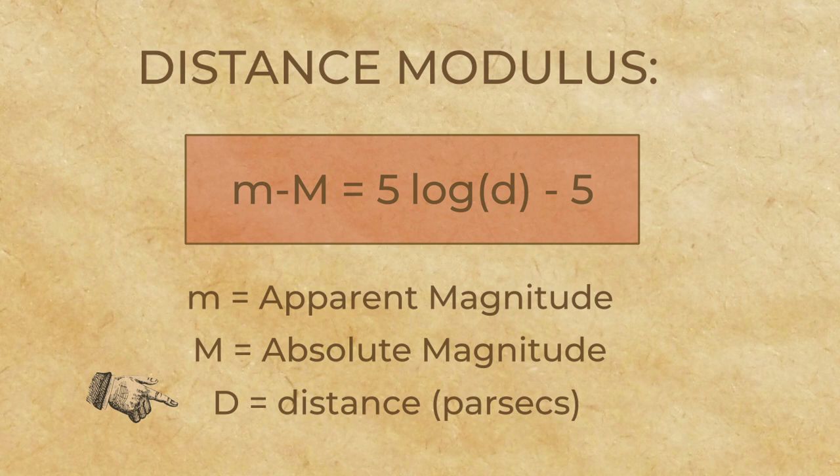We can also determine the distance of an object by solving for d. We'll save showing you all the math involved in that derivation for another video, along with some practice problems. You'll find these kinds of videos on our website, Socratica.com — sign up for our email list so we can tell you about our newest videos.